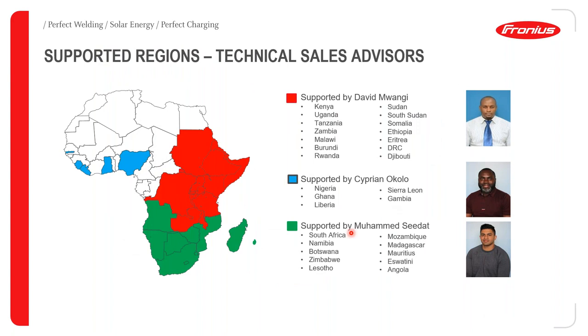Just to shed more light on supported regions — as we can see, the regions are covered in red. The countries covered are supported by David Mwangi. The countries colored blue are those supported by me, basically English-speaking West African countries. And then for Mohamed, Southern Africa, as you can see them listed and colored green. Please contact your respective regional technical sales advisor for any inquiries.